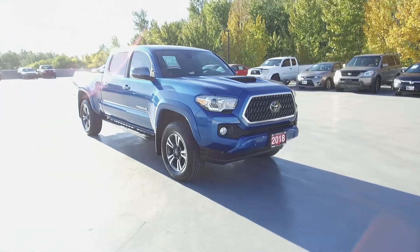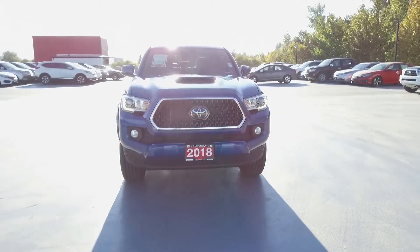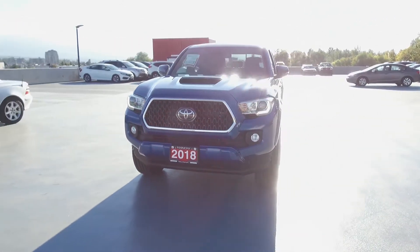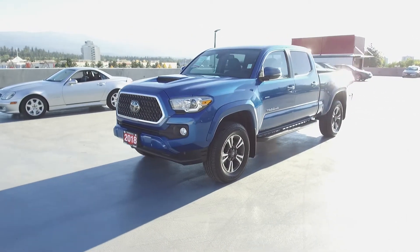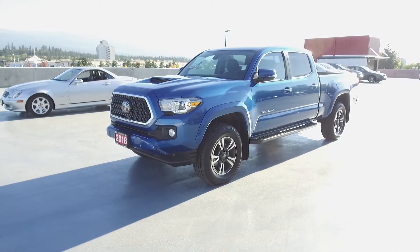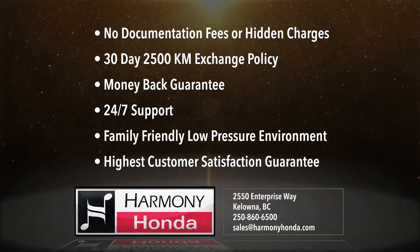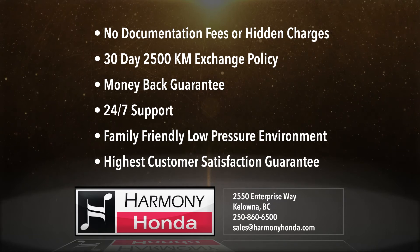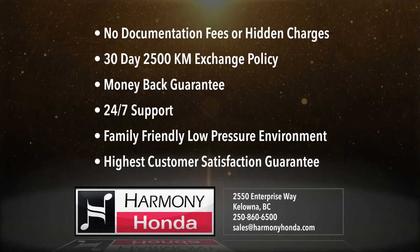Harmony Honda is located at 2550 Enterprise Way in Kelowna, B.C. If you have any questions about this vehicle, feel free to leave a comment below, or come on in and see for yourself why we are the dealership with the number one customer satisfaction in the Okanagan Valley. Thanks for watching. We'll see you next time.